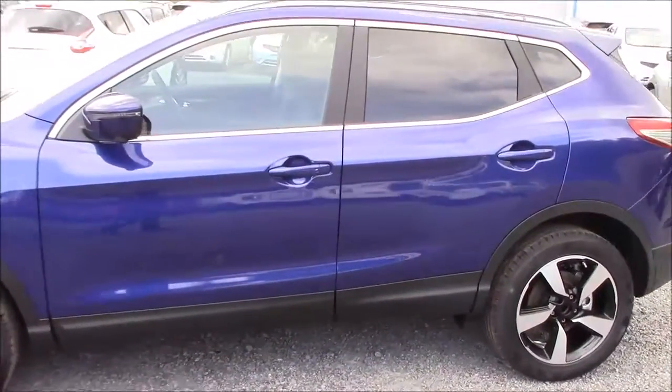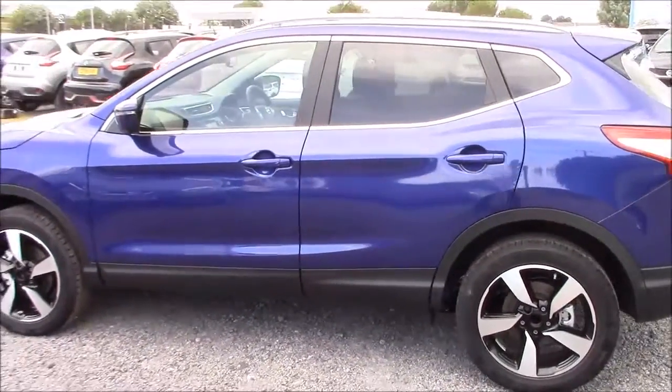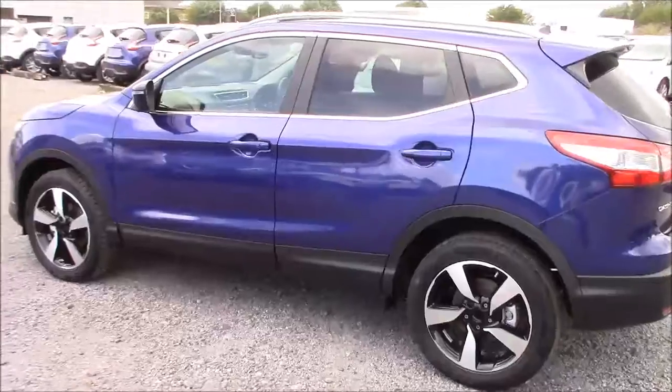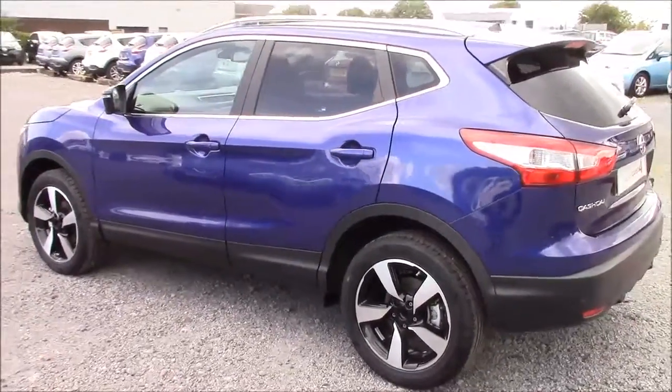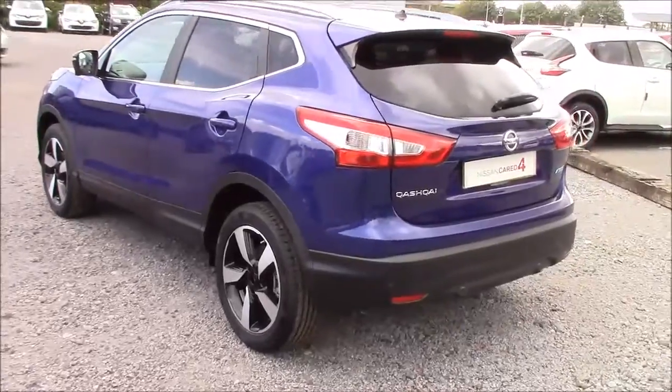Coming down the left-hand side of the car we can see that the 18-inch diamond-cut alloys, body-coloured bumpers, and all the paintwork and bodywork are all in very good condition. We also offer a PermaShine package here at Wessex Nissan which guarantees to protect your paintwork and fabrics for up to 7 years. You can ask an in-store salesperson for more information on that today.